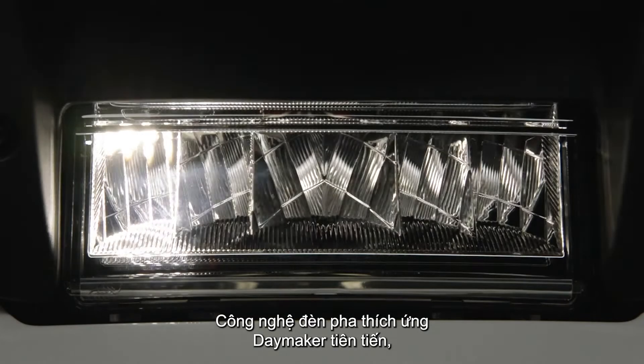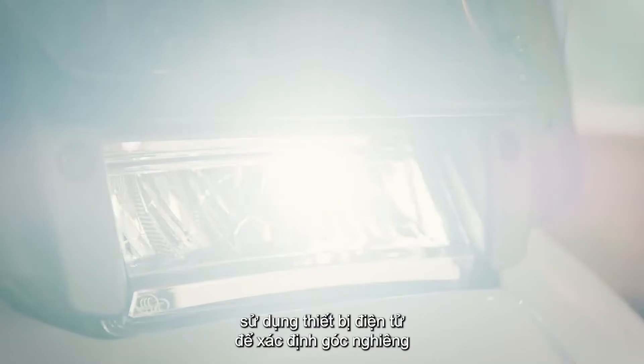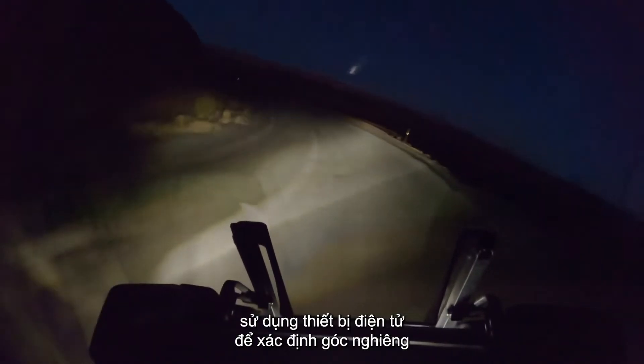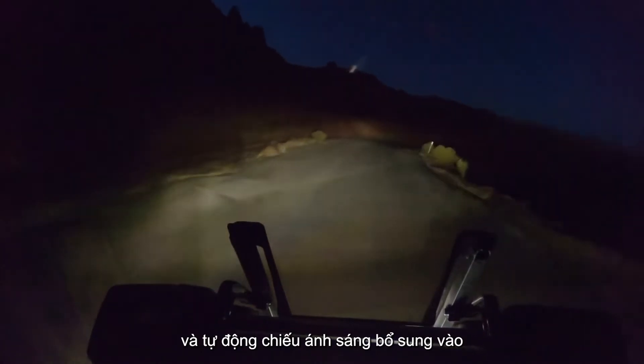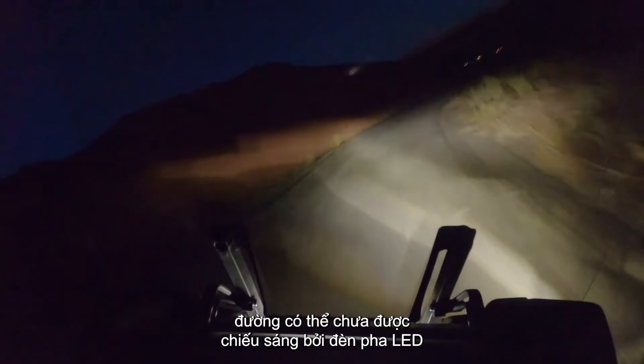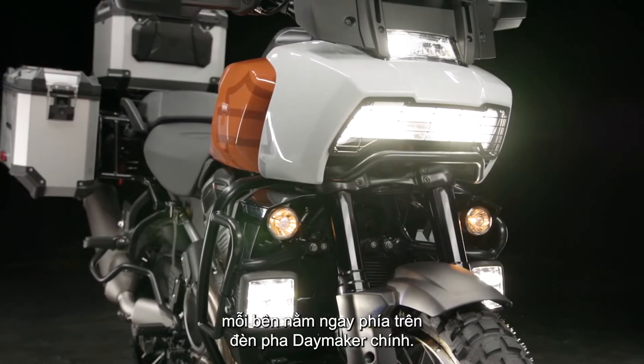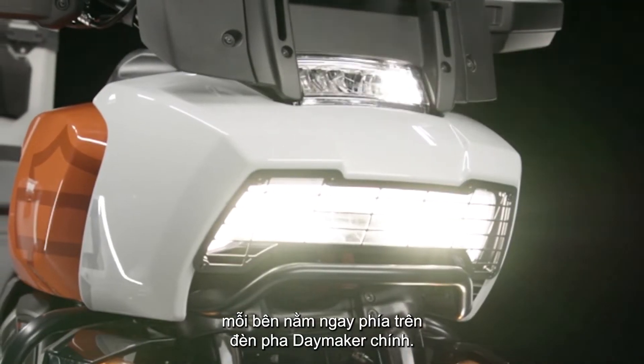Advanced Daymaker adaptive headlamp technology, available only on the Pan America 1250 Special model, utilizes electronics to determine the lean angle of the motorcycle and automatically projects additional light into corners to illuminate areas of the road that would be unlit by the LED headlamp without this technology. The system includes three LED elements per side, located just above the main Daymaker headlamp.